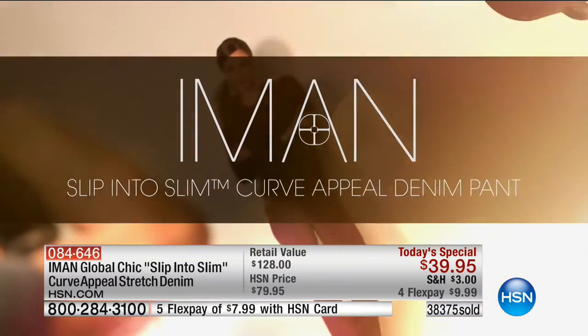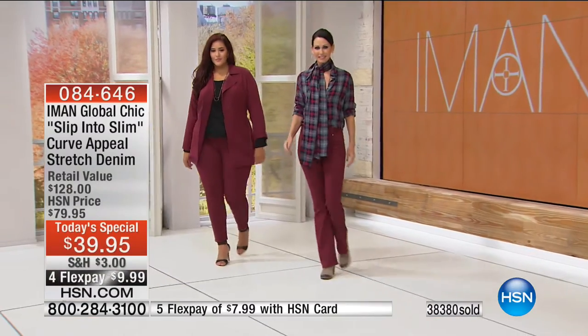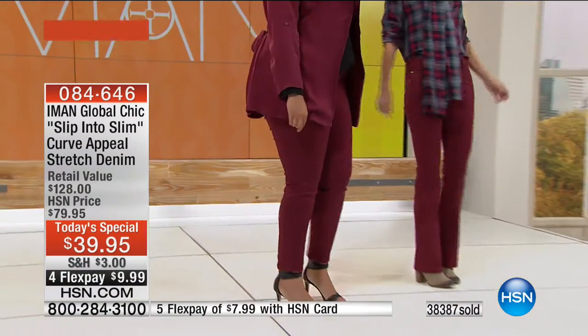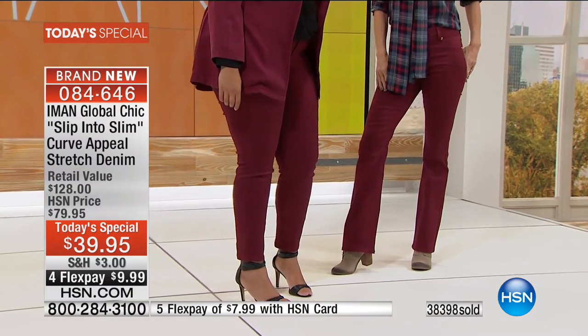Sometimes people will say we've changed up the fabric and they can't really tell the difference — but you can tell in these. You really can. Here you have two completely different body types and look how great they both look.